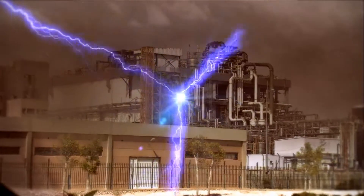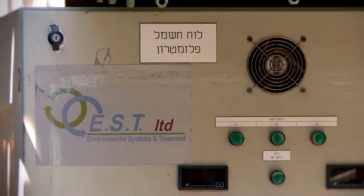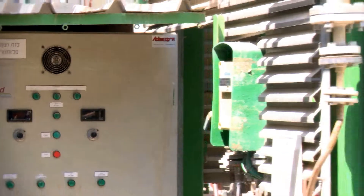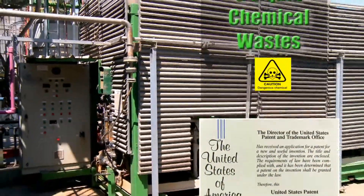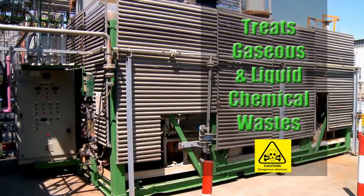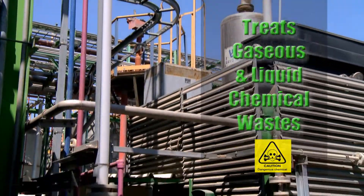E.S.T. Technology uses nature to make your plant environmentally green. E.S.T. developed a novel and efficient patent-protected technology for treatment of a large variety of industrial chemical wastes in various phases, such as gases and liquids.